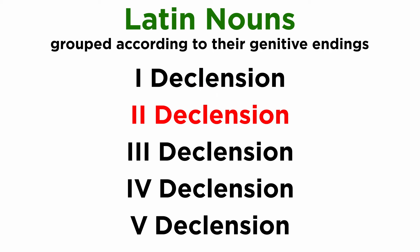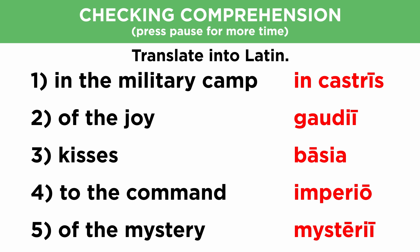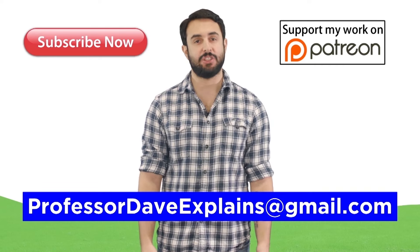With neuter nouns of the second declension now understood, let's check comprehension. Take care. Thanks for watching. Subscribe to my channel for more tutorials, support me on Patreon so I can keep making content, and as always, feel free to email me at professordaveexplains@gmail.com.